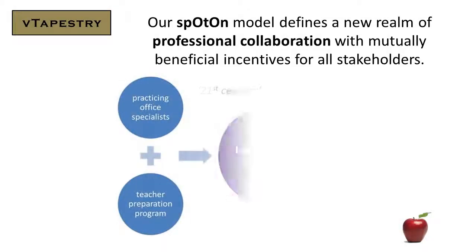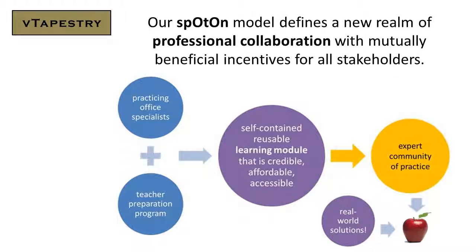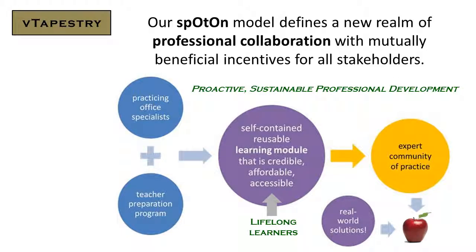Our spot-on model defines a new realm of professional collaboration with mutually beneficial incentives for all stakeholders. Practicing office specialists work with a teacher preparation program to produce a self-contained reusable learning module that is credible, affordable, and sustainable.